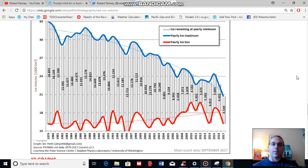What PIOMAS has found by monitoring sea ice is that the total volume of sea ice at the end of melt season has been reduced from about 16,855 cubic kilometers to a range of between 4,000 and 6,800 cubic kilometers in the present day. The sea ice volume has been reduced by approximately two-thirds over this time period.